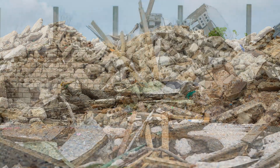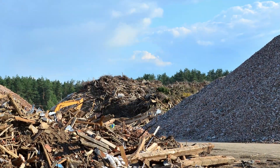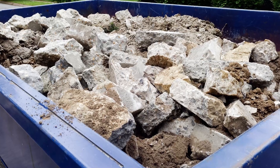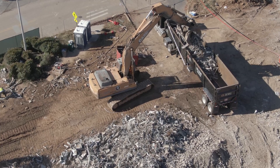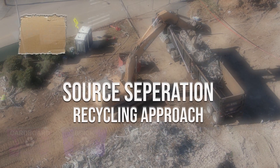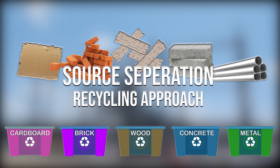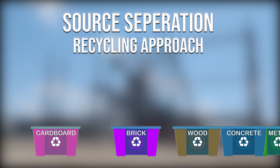Clean fill sites are sites that accept asphalt millings, concrete, and brick. Reducing construction and demolition debris is important to this project because our landfills are filling up fast, and anything we can do to divert recyclable materials from the landfills is good for the environment and good for the economy as well. Recyclable materials on the demolition site were collected using the source separation method, which means we separated the demolition debris on site into their various materials so that when they left the site, they could go directly to their recycling locations.